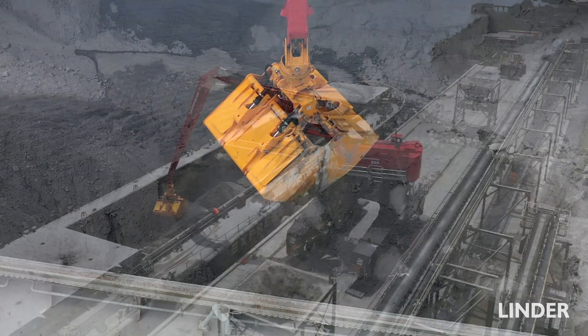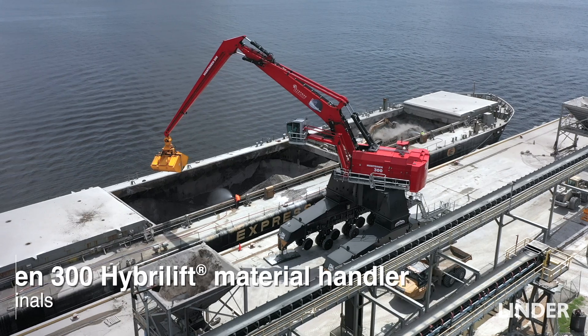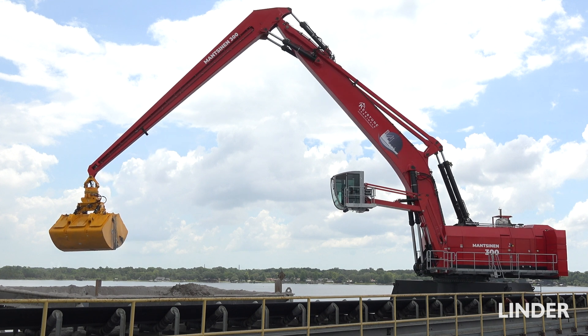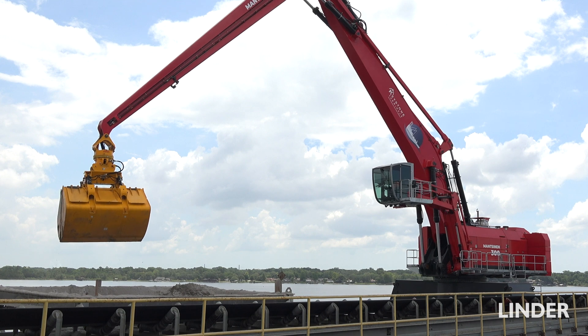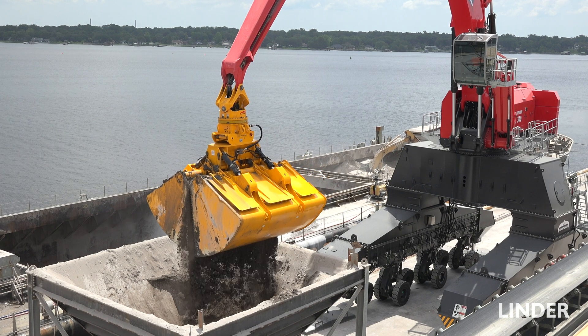This is a huge milestone for Linder Machinery as well as Mansonin. This is the first machine of this size coming to the Americas, so for us it's a great opportunity. It's replacing two cable cranes with 14-yard clams with this one machine with the 24-yard clam. The low cost of ownership and the cycle times are really going to help — it's going to be much faster than the cable cranes, and it's going to open up more opportunities for different vessels and different products they can unload.